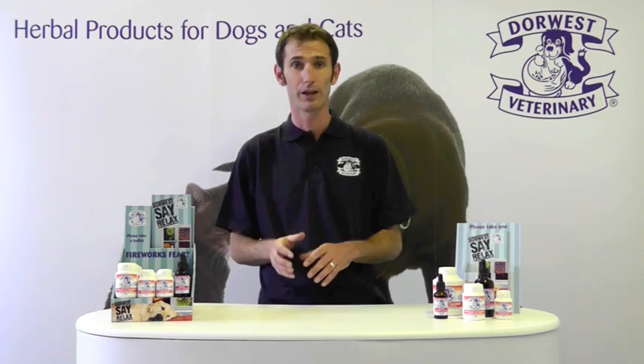Don't worry if you've left it a little bit late — fireworks night is just around the corner. You can still use the tablets, but most importantly, you can use the Valerian Compound. It will relax the pet very, very quickly.